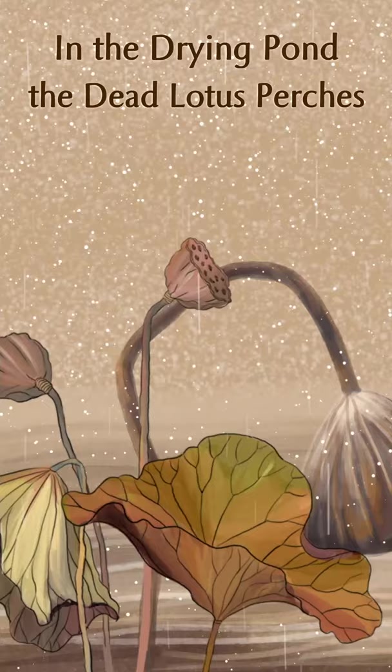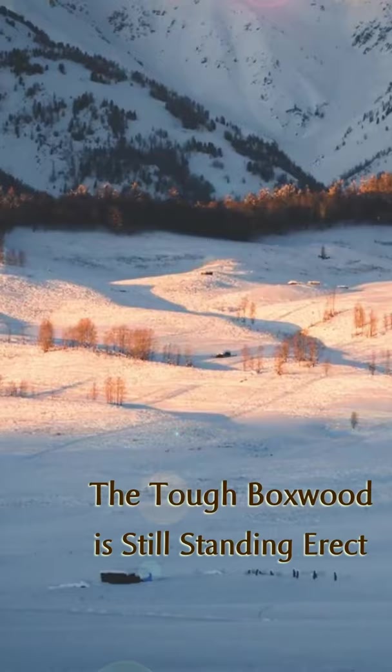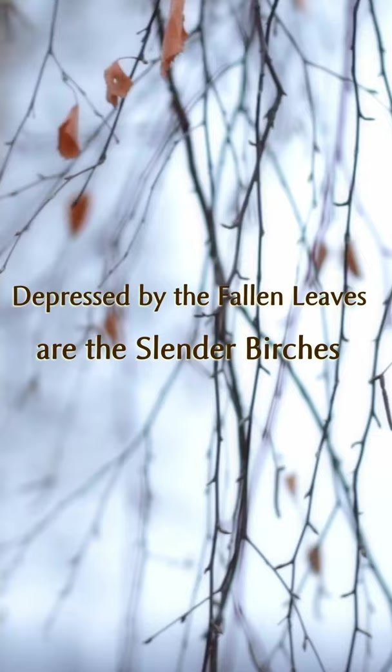In the drying pond, the dead lotus perches. Into our bones a chilly north wind lurches. The tough boxwood is still standing erect. Depressed by the fallen leaves are the slender birches.